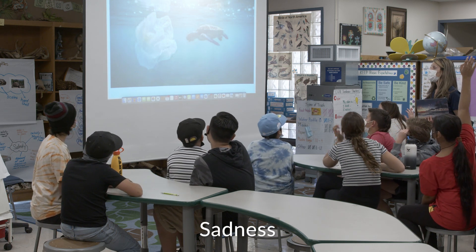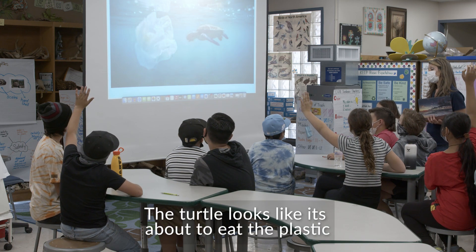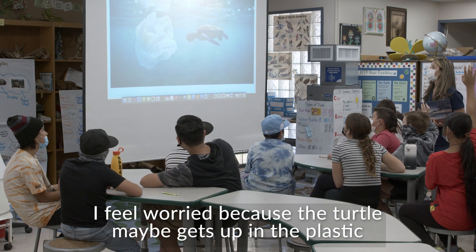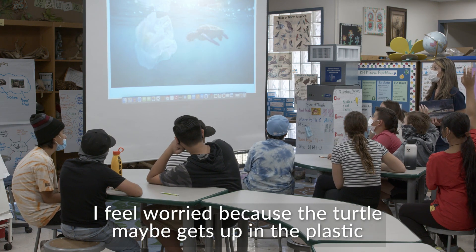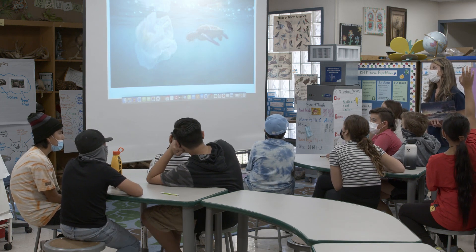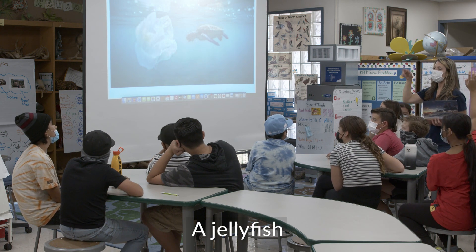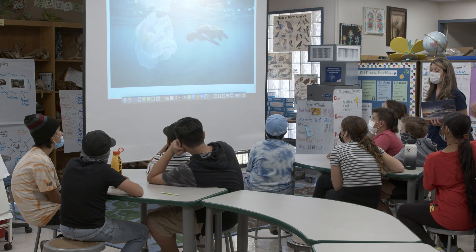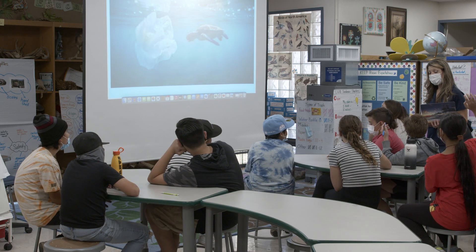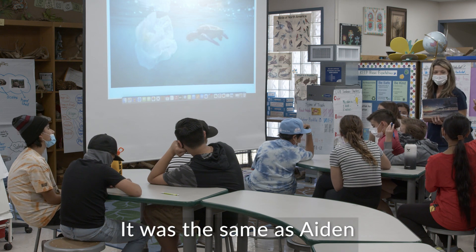Santiago? Because the turtle looks like it's about to eat plastic. Ariel? I feel worried because the turtle might be getting stuck. Sam? I'm nervous for the turtle. Worried, yeah, definitely. Abraham? Same as Aiden. Heavenly?